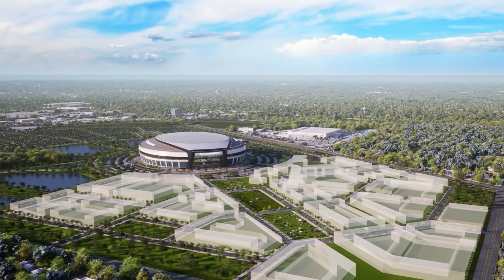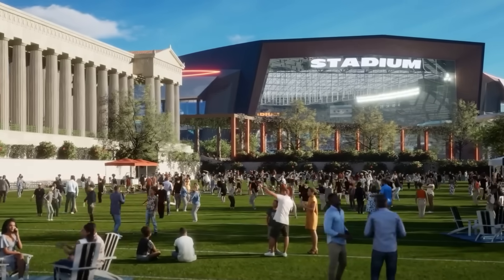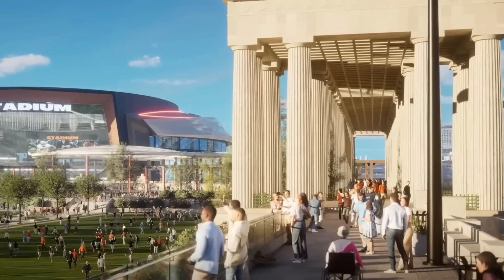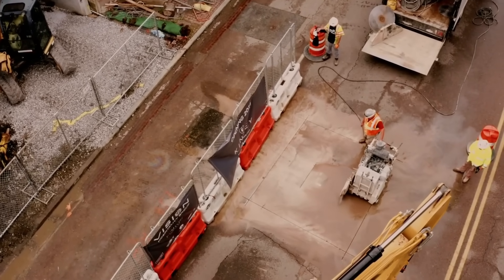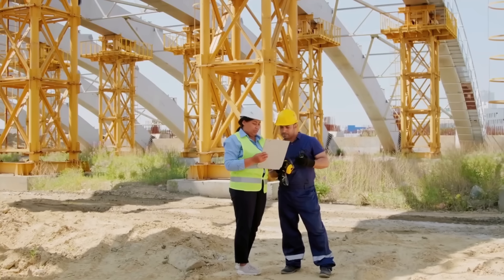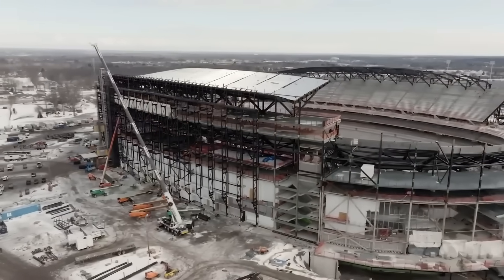Beneath the quiet streets of Arlington Heights, Illinois, engineers are carving out a new frontier – a stadium so massive and so complex that part of it will likely sit below ground. What most fans will never see is the colossal excavation that makes it possible. This isn't just a sports venue. It's a hidden engineering marvel being built from the ground down.